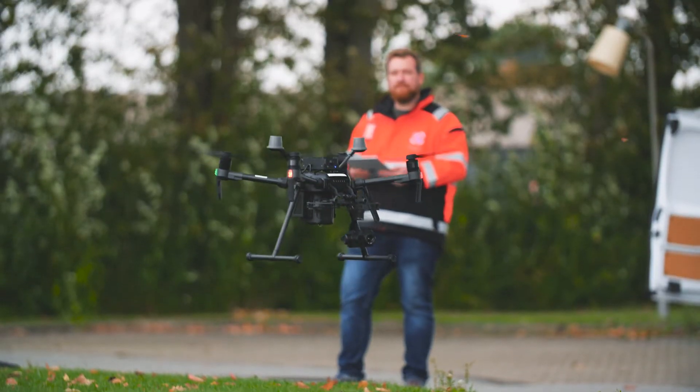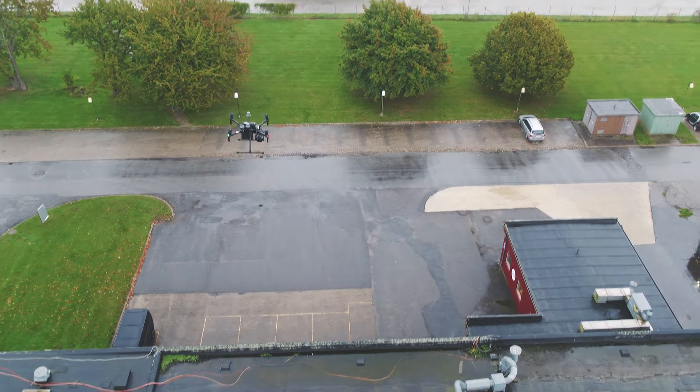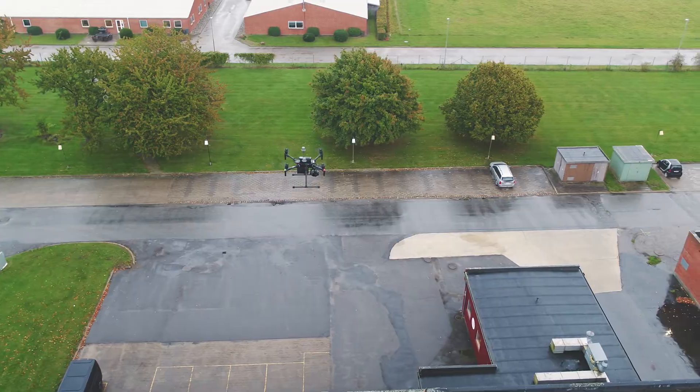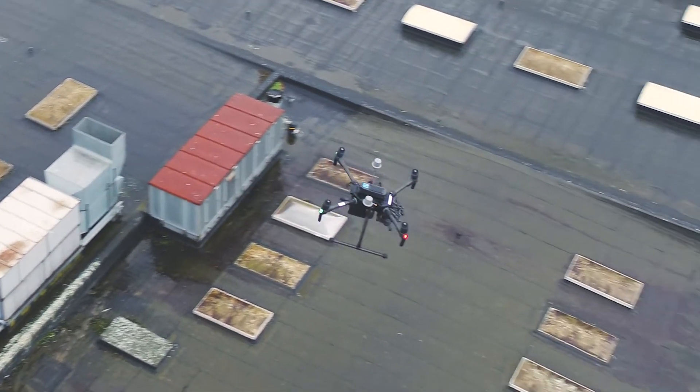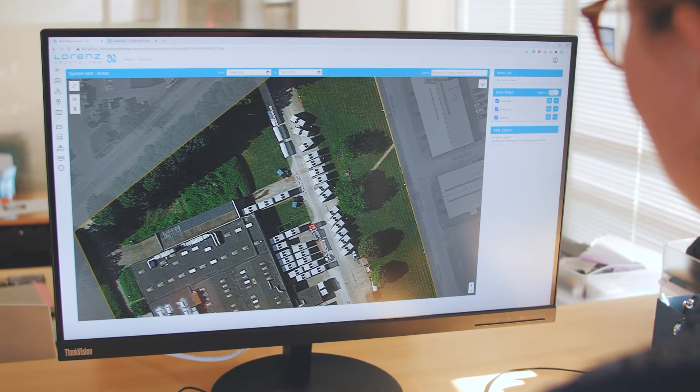Edge computing — making it easy for drone pilots to perform their tasks efficiently and safely. As you fly, the data is automatically shared and saved through 4G connectivity; no need for SD cards or manual data sharing.